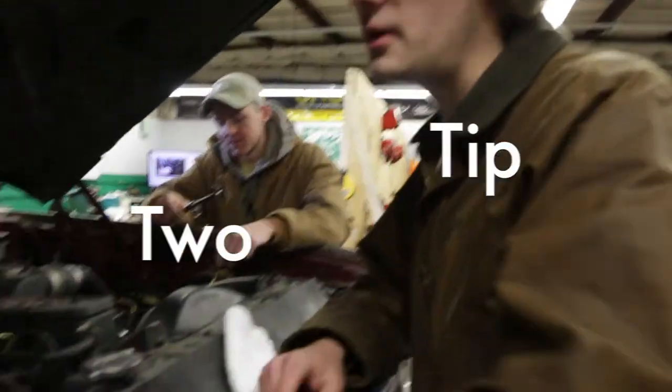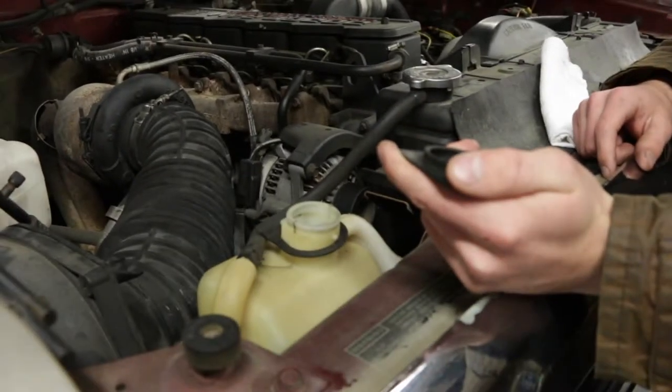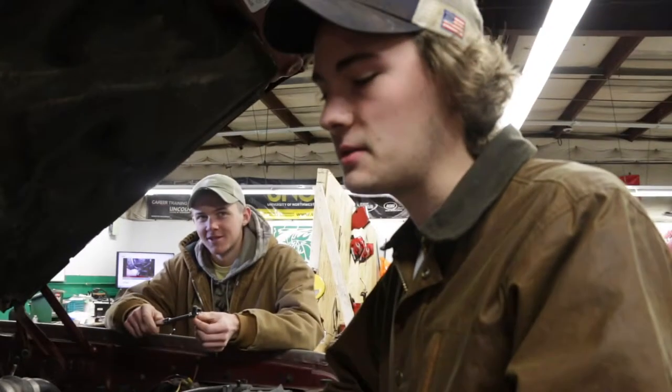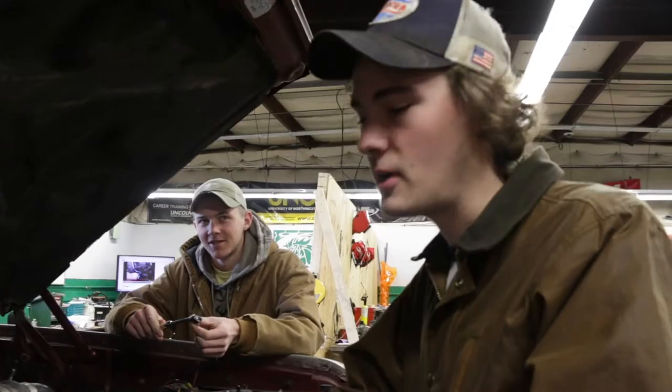Check your coolant every now and then in the coolant reservoir. Make sure the coolant color is what it's supposed to be — a bright color. If it's brown or it looks like it has milky stuff in it, then you probably have a problem.